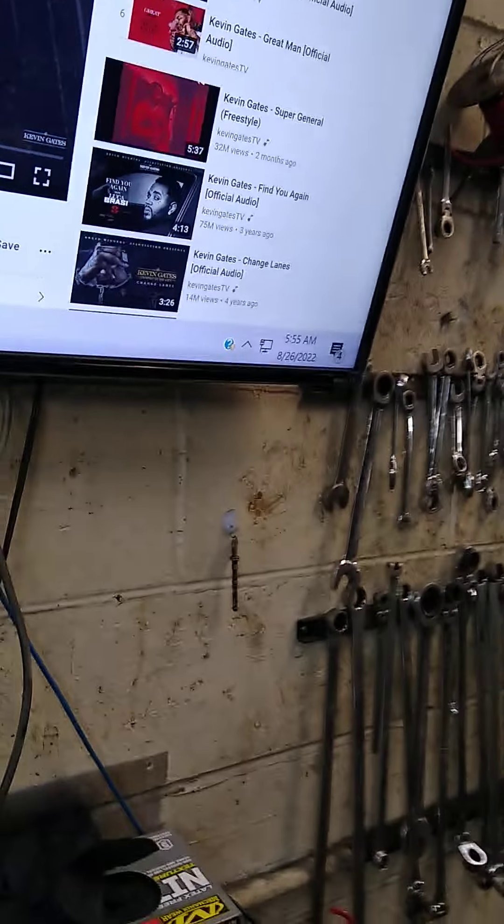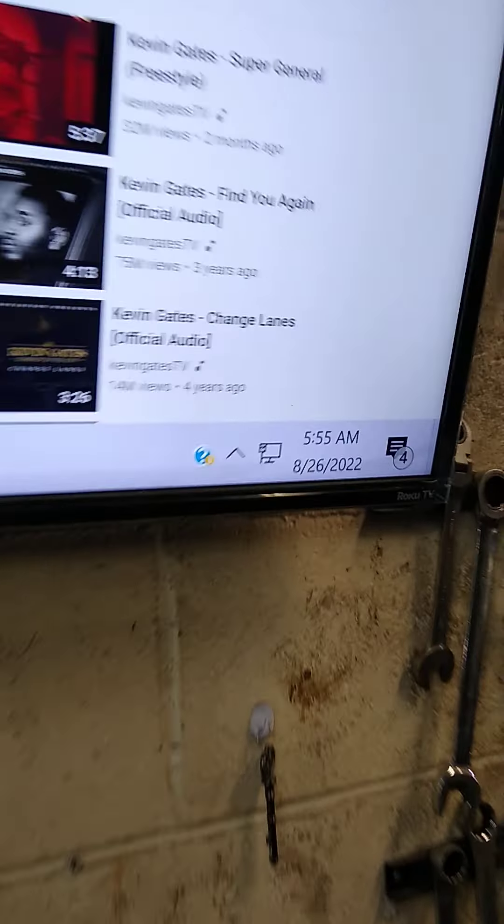Welcome back to YouTube. It's Friday morning, it's 5:55. I always see triple digits constantly.